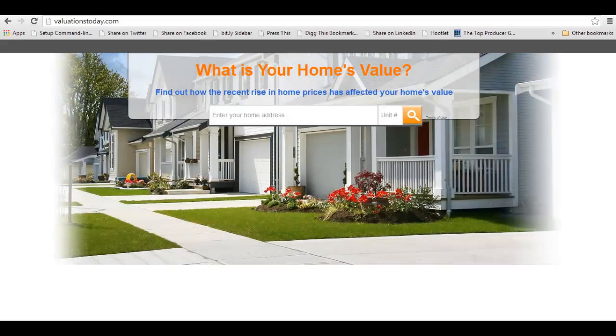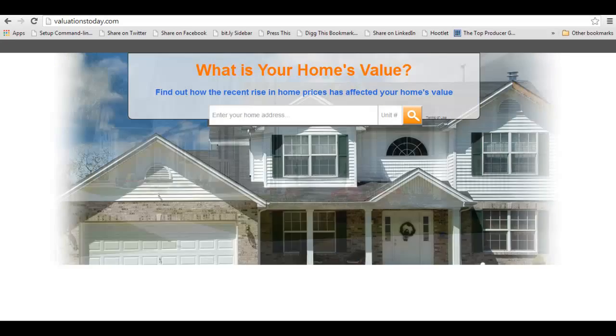Hi TopPro. Hopefully you're watching this video, and if you are, that means I negotiated a very inexpensive price for you to get these home values taken care of. Really, behind this it's just Zillow, but it's a great way to capture leads and know who wants to sell their home.